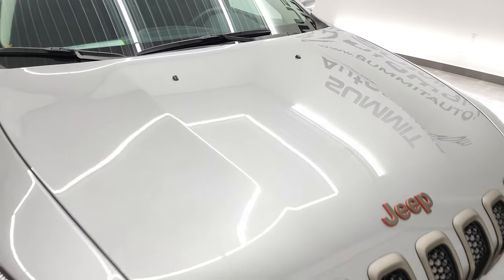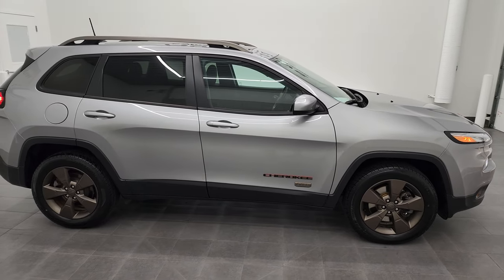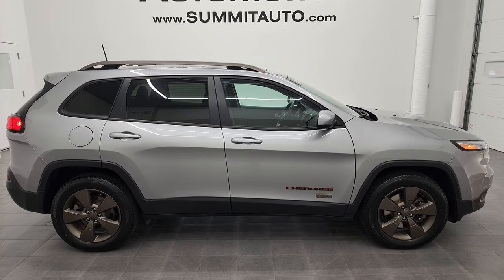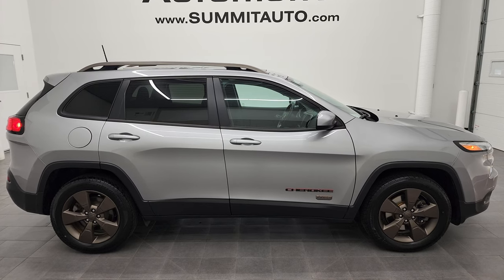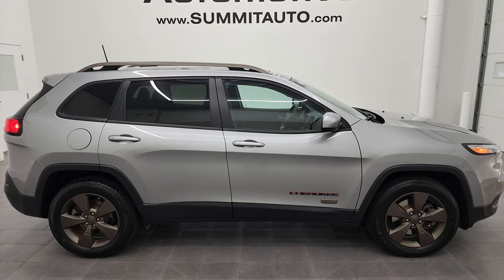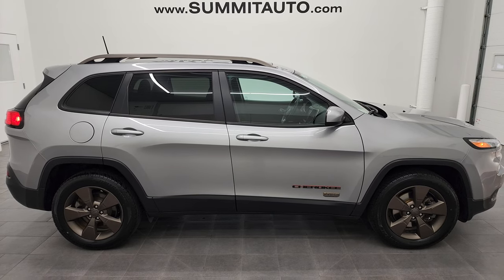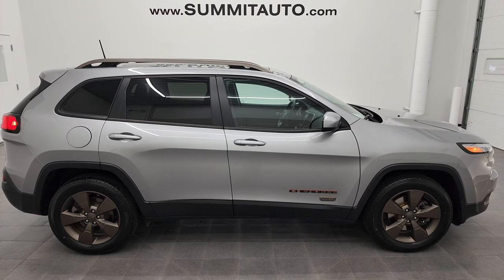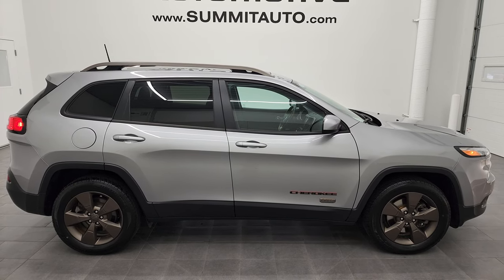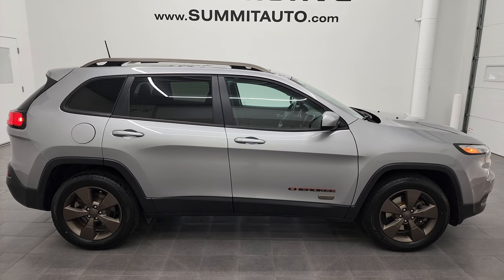I would highly recommend this Jeep Cherokee from a quality and condition standpoint. To see more pictures or browse our other 450 new and used cars, trucks, SUVs, minivans, Wranglers, and more, check us out — we have a new Jeep showroom coming up. You can go to youtube.com/summitauto to see more videos. Remember to like, subscribe, and share, and click the bell notifications. We are super excited to help you with this ultra-clean 2017 Jeep Cherokee Latitude 75th Anniversary Edition in billet silver metallic. Thanks again for checking out the video!